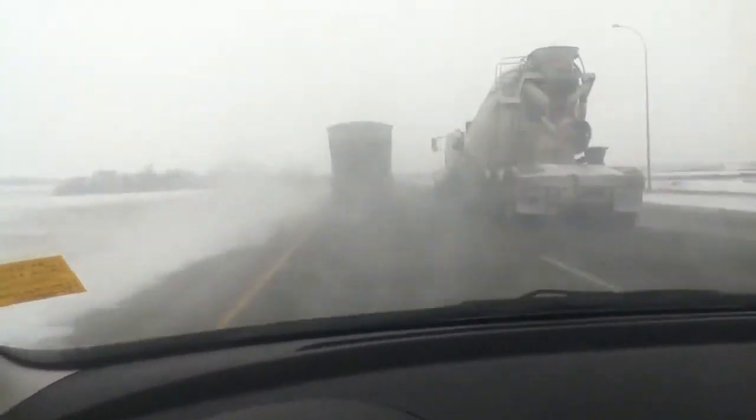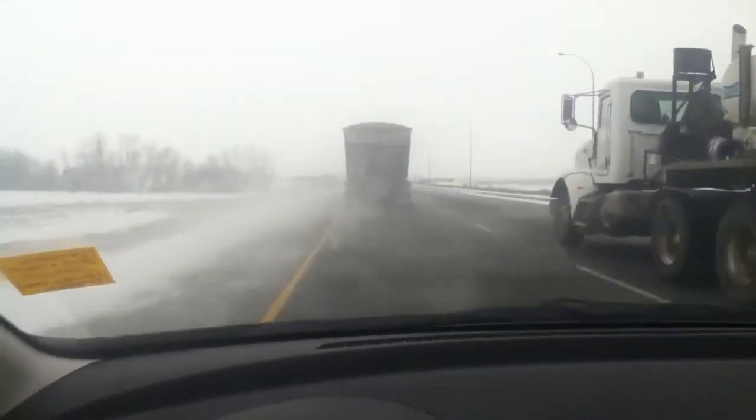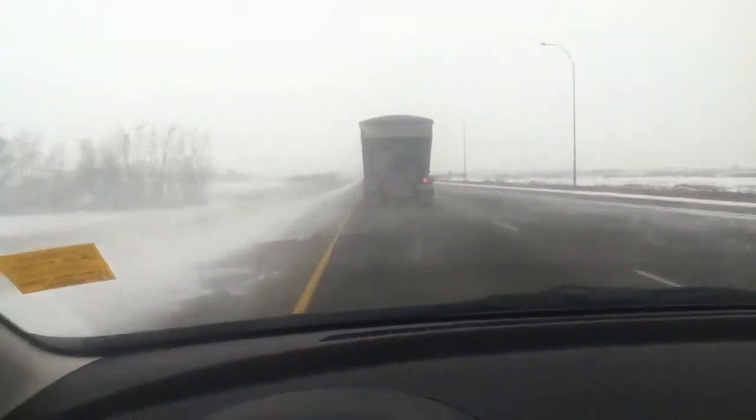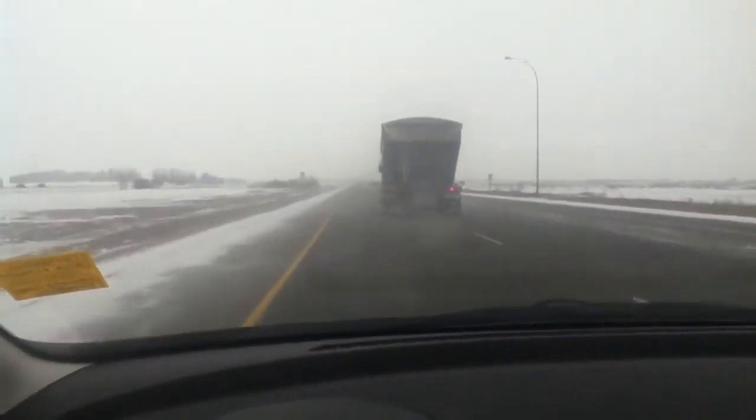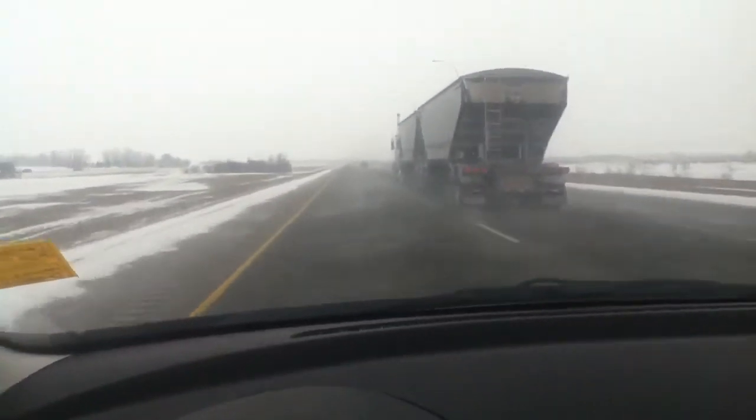Definitely better than that Chevy Aveo you were telling me about. Great handling, great in the winter, good in this wind. I'll be talking with you soon. Alright Cat, hope you're having a great day. Bye.